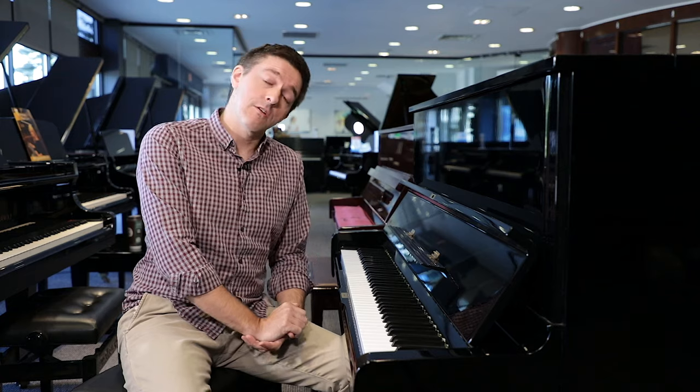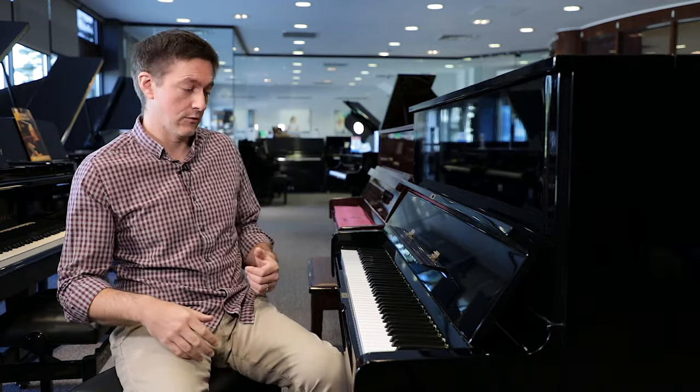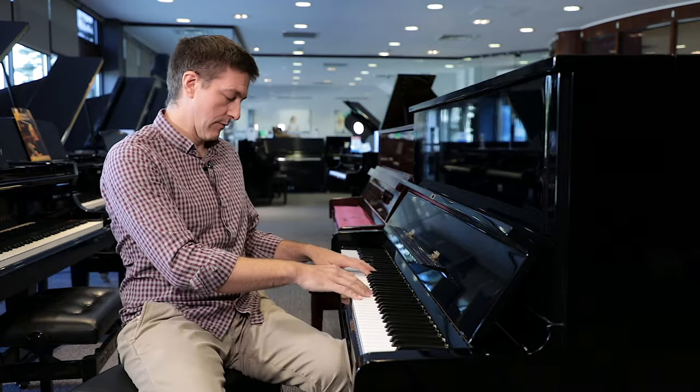Some of the newer U1s and U3s have started to soften the voicing out of the factory, which has lessened the impact of the attack, but the piano overall still has a bit of a treble bias to it. Let me play you a little bit right now.